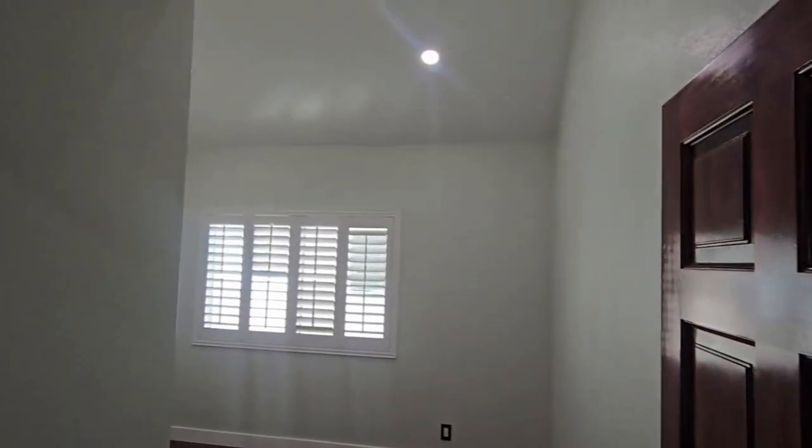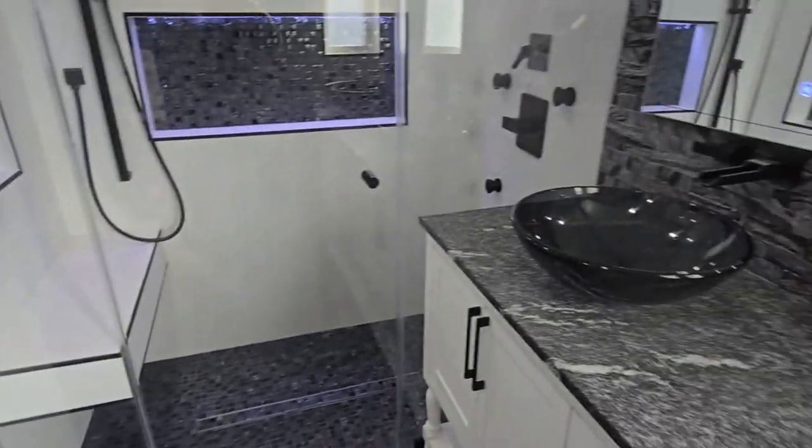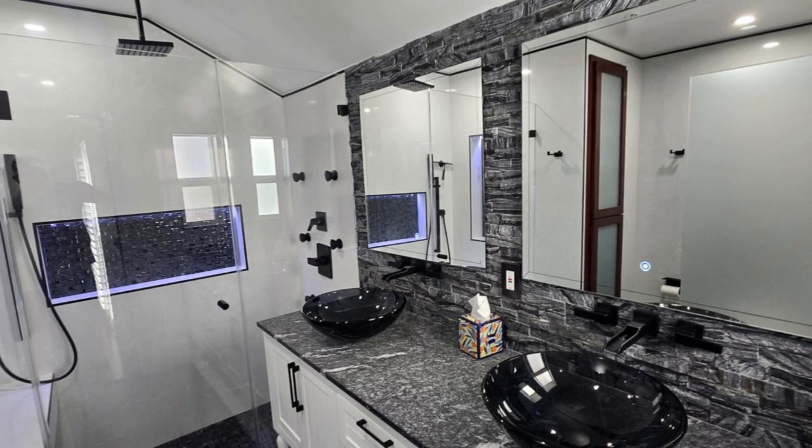Head to the bedrooms where comfort is key. The master suite has an ensuite bathroom that's straight out of a magazine. And those stylish bathrooms? They're updated with contemporary finishes you'll love.